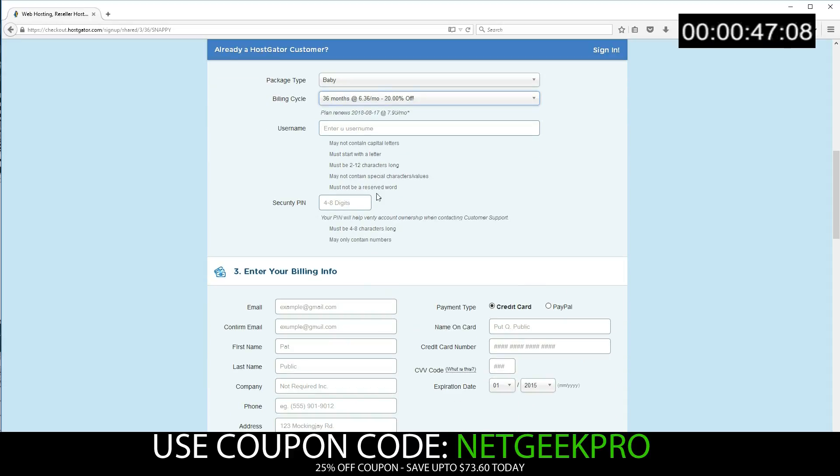Then we'll enter a username, a security pin, and enter in our billing information. I'm going to skip past this for now.